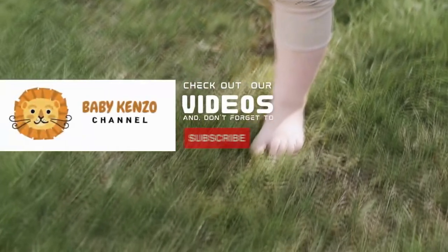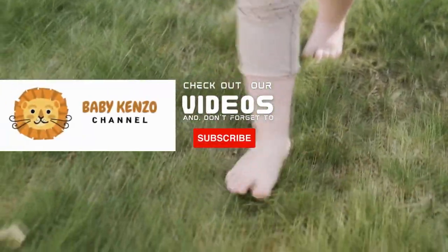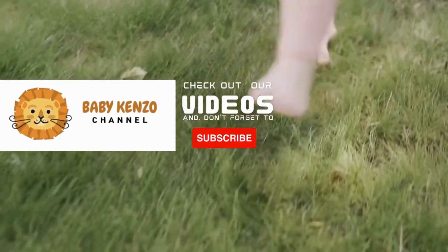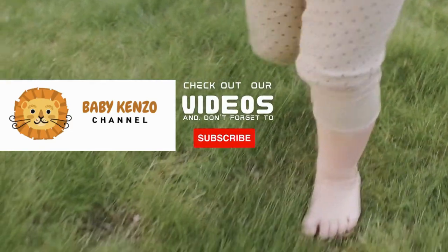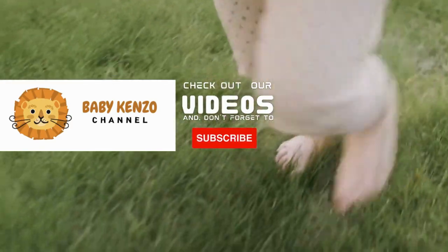Did you like this video? Check the playlist at the right side of your screen, and don't forget to subscribe to our channel so you can receive notifications of new products. See you next time!